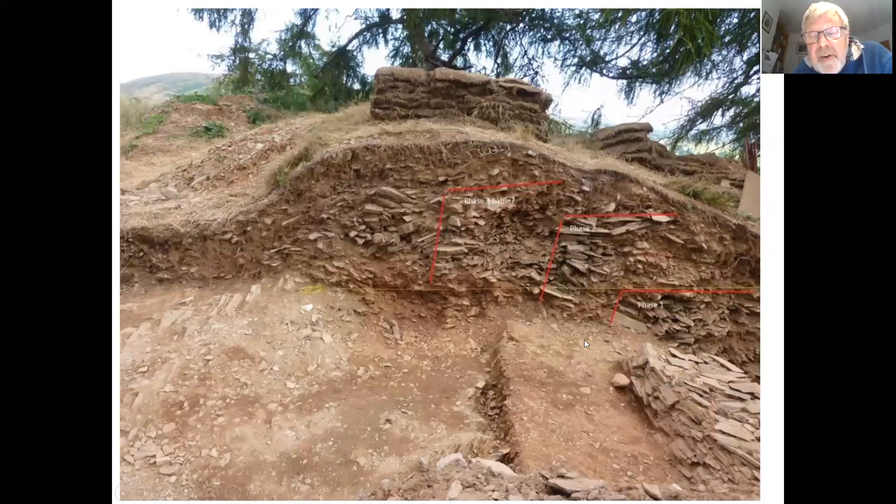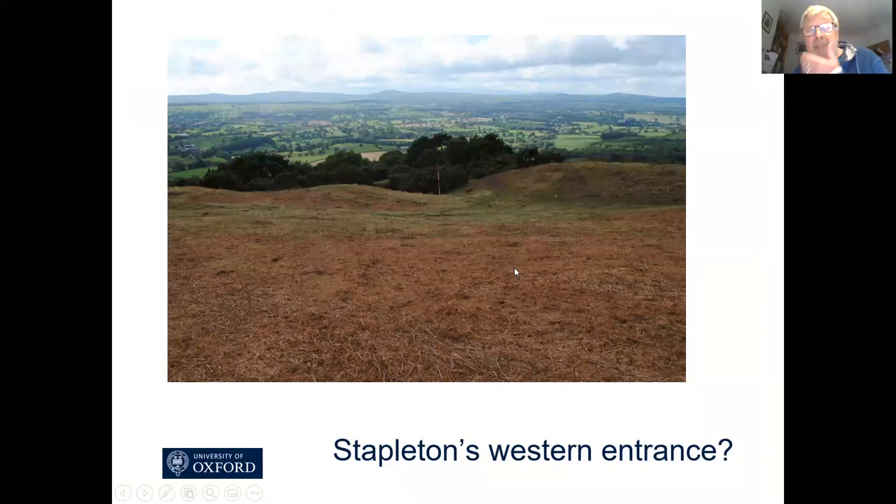This is a section photograph showing the phase one inner face, the phase two inner face, and the phase three revetting bank with some kind of stone baffle in the interior of it.